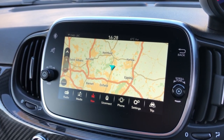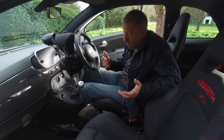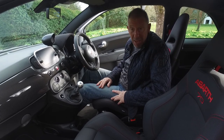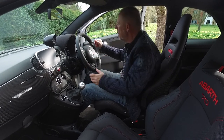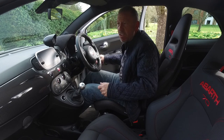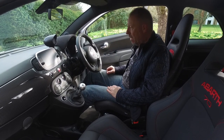You get a nice decent nav system with this as well. And you do get two little cup holders in the back for your passengers — but are you really going to take anyone in the back? There's a decent little stereo sound system with Beats speakers. It's just a really spanking little car.